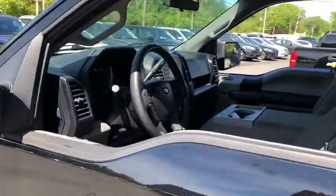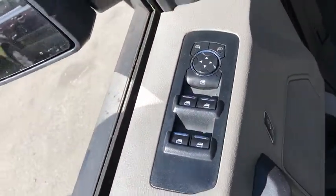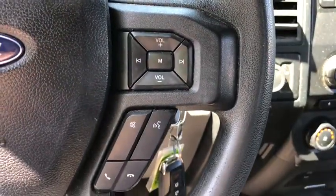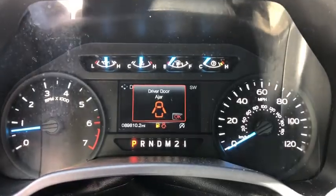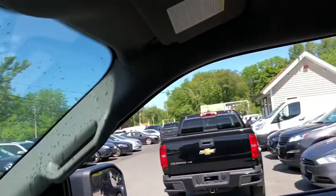This vehicle has less than 90,000 miles. Here are some of this vehicle's great options: traction control, automatic transmission, compass, tachometer, speed proportional power steering, daytime running lights. This vehicle is Carfax certified one owner and qualifies for Carfax buyback guarantee.